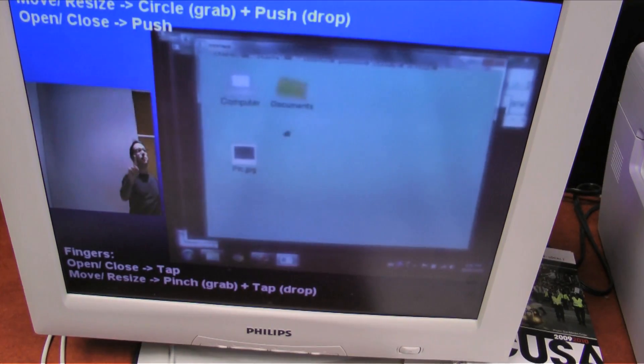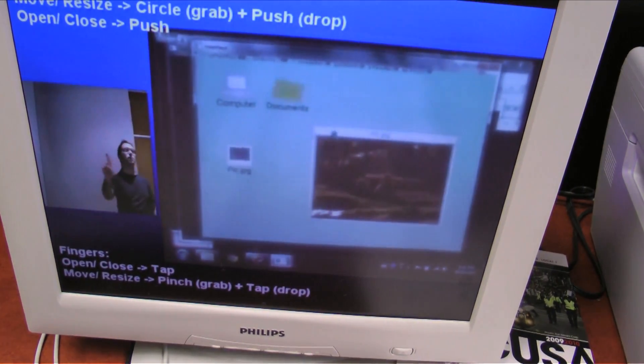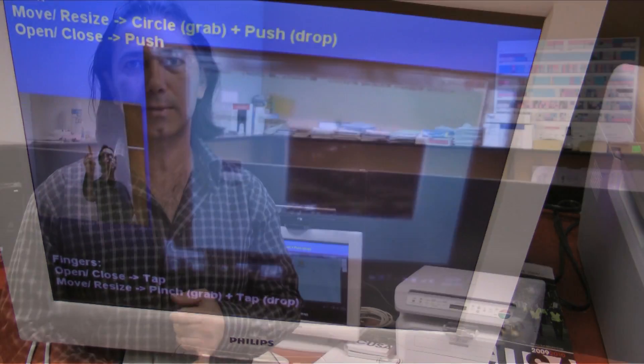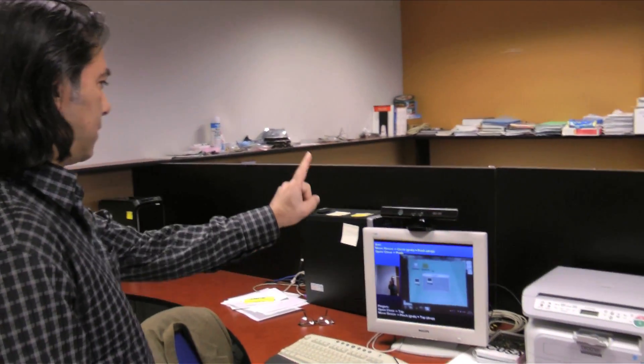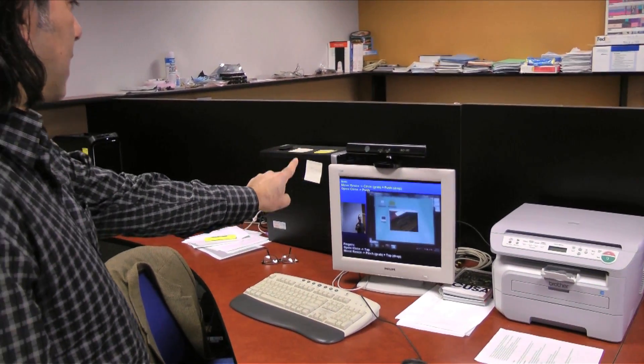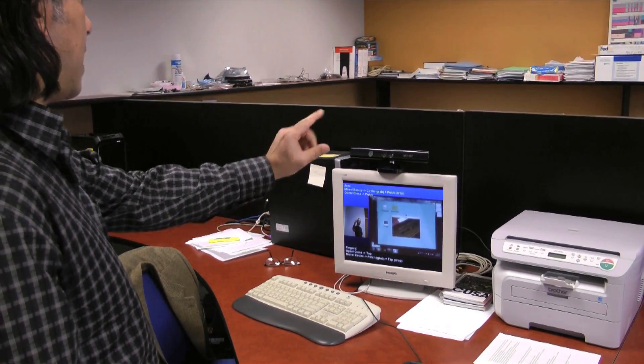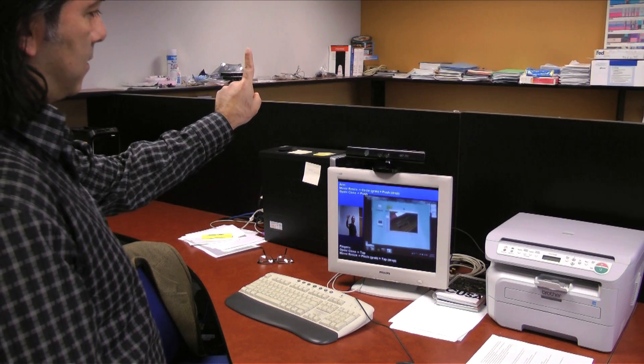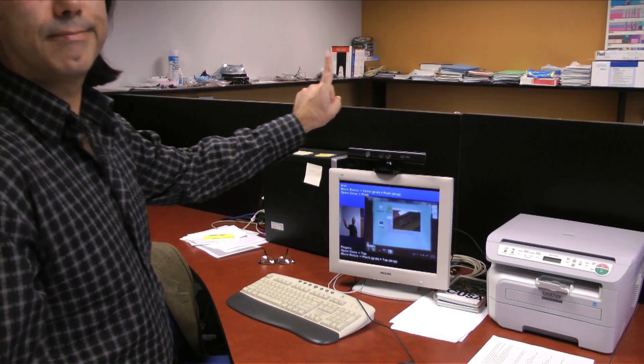How does it work? It's very simple. We define two gestures for fingers. One is tapping, the other one is pinching to grab. So, like you see here, I can tap that folder, open it, and I can grab it and drop it. As simple as you can see.